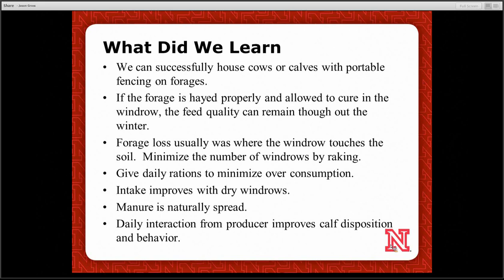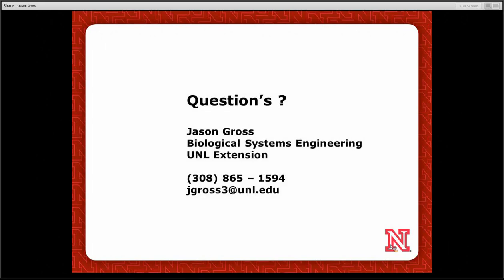We've got other work going on with crop residues, fencing options, cross fencing, and boundary fencing for Extension. Feel free to give me a call or send an email if you have any questions.